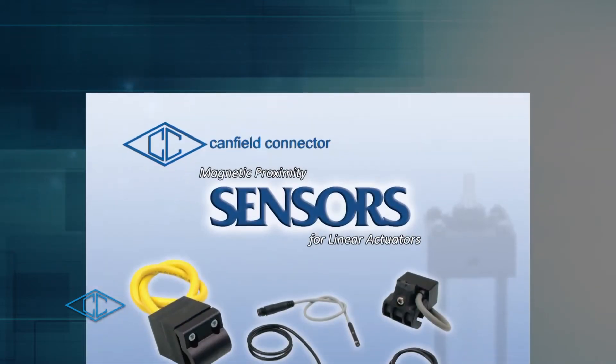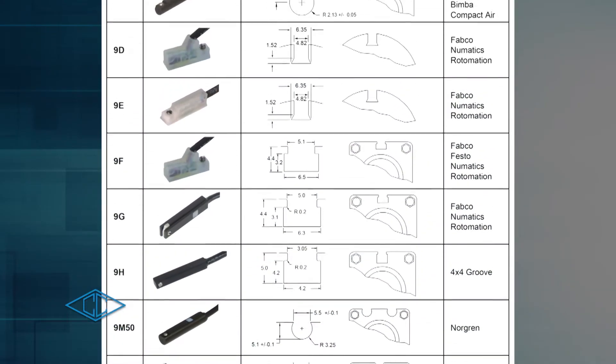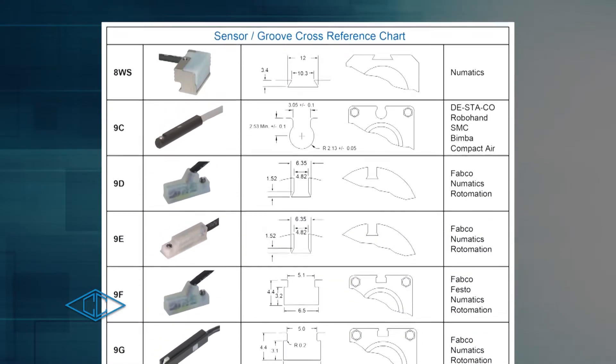Our sensors are offered in reed and electronic versions with many different groove dimensions and clamps to fit most space requirements.